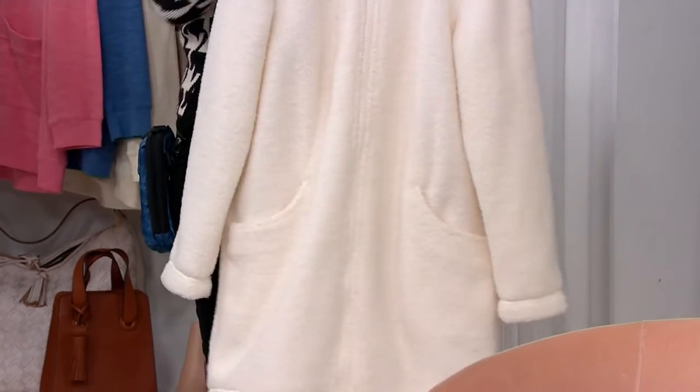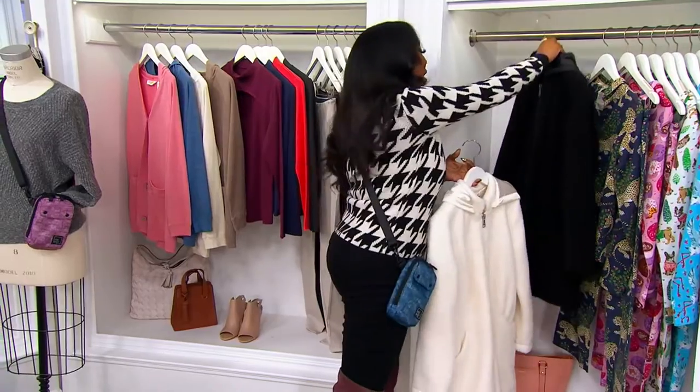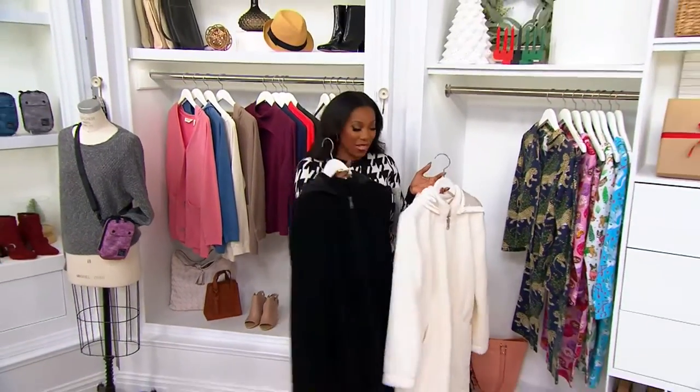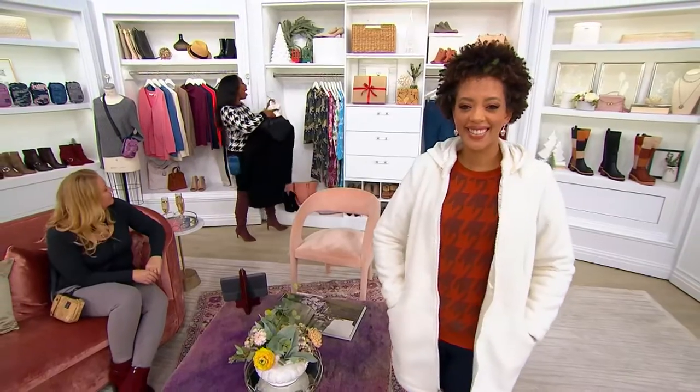Two colors here. This is the one that Blair is wearing — it's our ivory choice. And then we also have black available as well. I love the texture, and the hood is detachable. But please don't wait. If you would like the black, we have fewer than 100 to go around. I'm going to pop on the black. Okay.